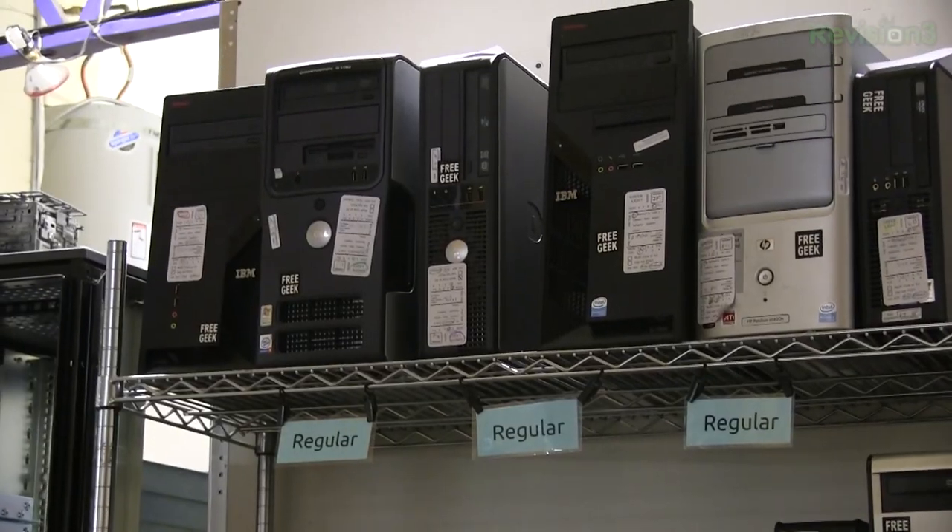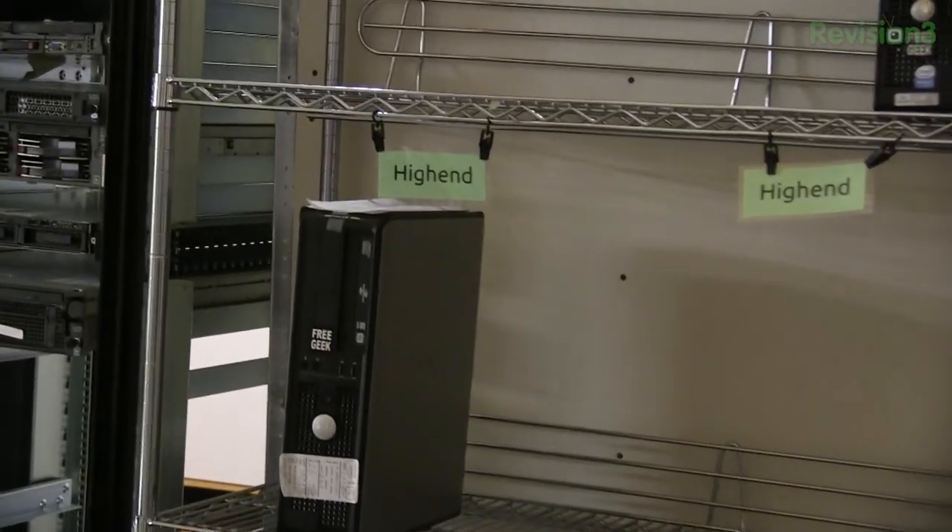You might be wondering where the other five systems go that you're building for us — you're going to keep the sixth one. Some of the other five will go to adoption volunteers. Some will go to our hardware grants program, where we grant out tons and tons of computers to local churches, schools, and nonprofits. We've given over 7,500 computers away since our inception in 2000. You might also build some higher-end or lower-end systems for sale in our thrift store, where we keep a wide variety of differently specced systems available to the community at cheap prices.